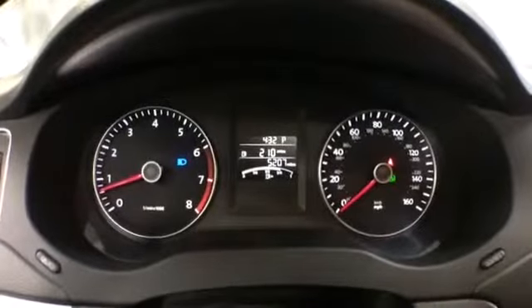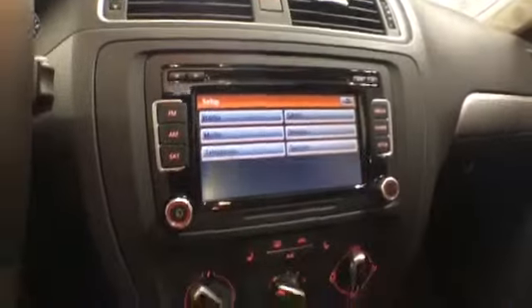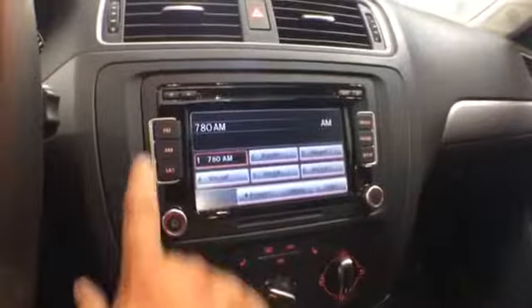Your front seats are heated. Odometer reading is at 5,200 miles. On the steering wheel, you get radio controls and Bluetooth connectivity along with cruise control.